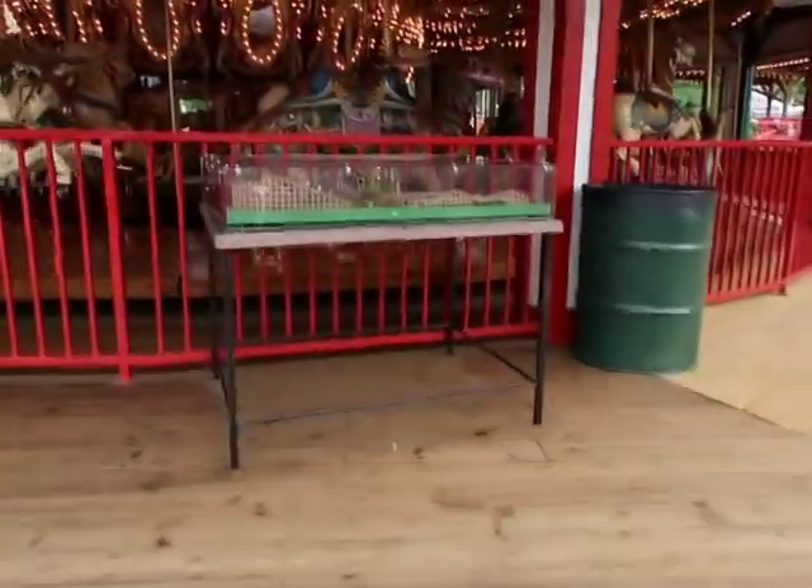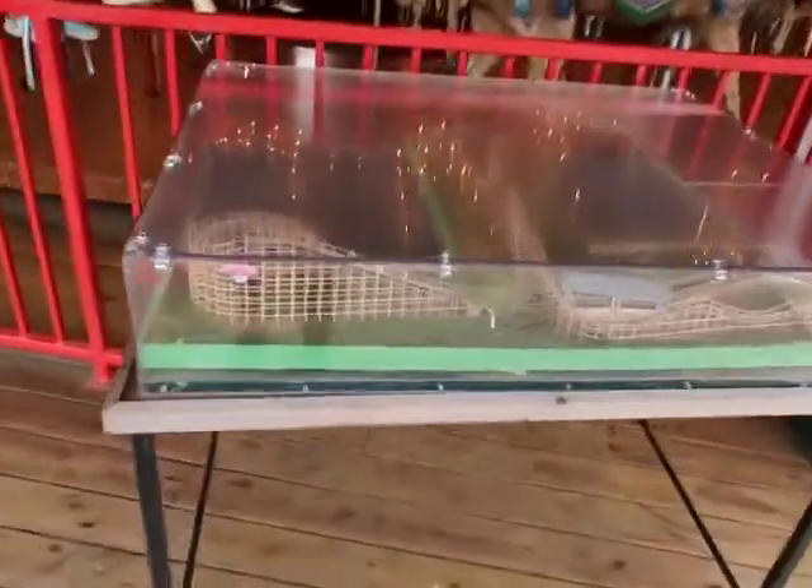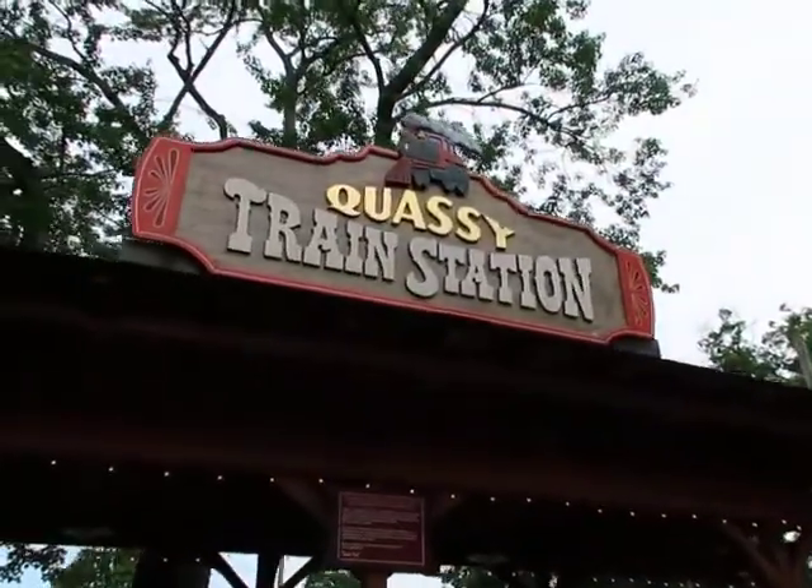In front of the carousel they actually have a miniature model of their wooden Wooden Warrior roller coaster. So you can see it's not a very long coaster at all, but it looks kind of fun. Now we're on our way to do the train station — our first ride of the day.